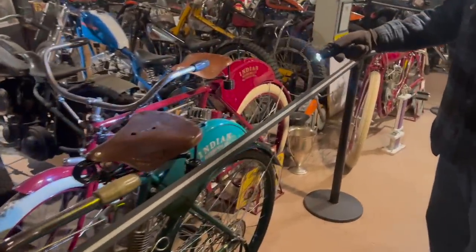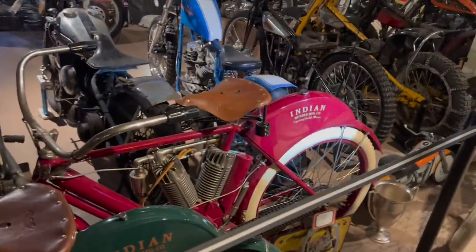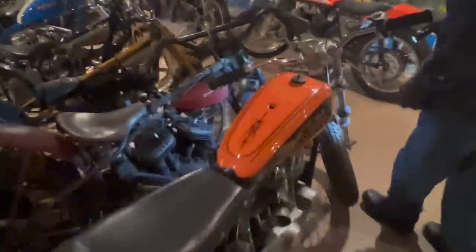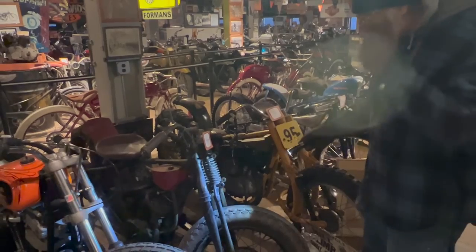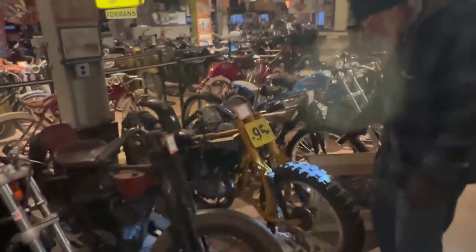This is a 1908 Indian — that's their first twin cylinder job. Same general idea, just everything's a little bigger. Check out this tire — it's bald on purpose. The reason they did that was they didn't have face shields back then, just goggles, and they were getting whacked with stones thrown up by the tires. So they put bald tires on there so they didn't pick up stones and hit them in the face.